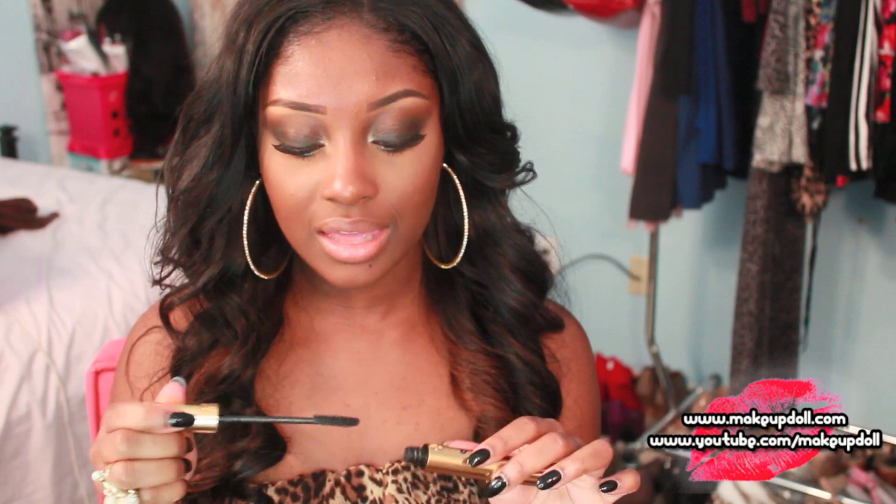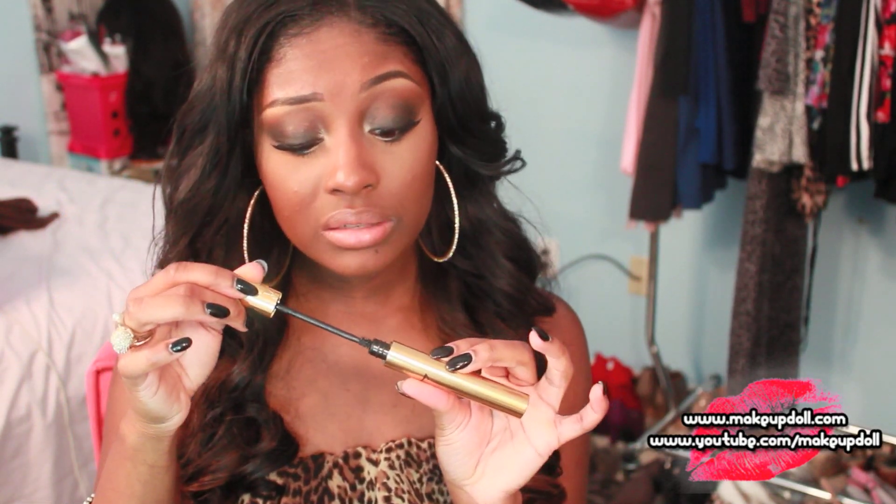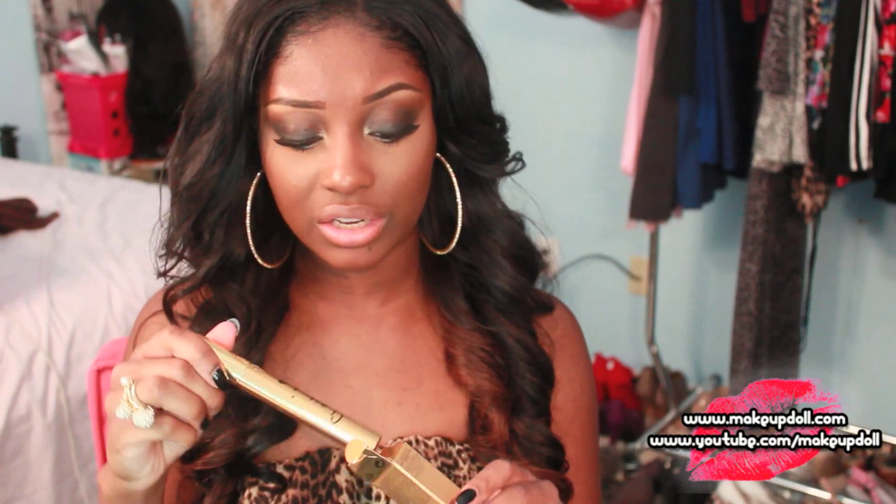I also picked up their Shocking Mascara, which I didn't plan on getting and had never even heard of before. He applied it on top of my Dior Blackout mascara in the store and it was amazing. However, the tube I have seems really clumpy, so I don't know if it was already opened or if I got a bad batch. It doesn't apply the same as it did in the store, so let me know if yours is clumpy too.